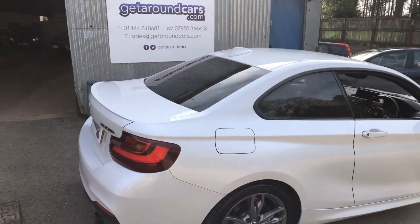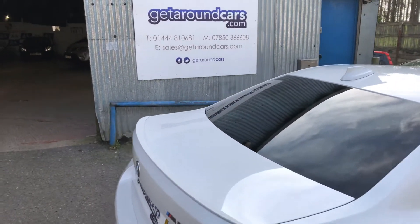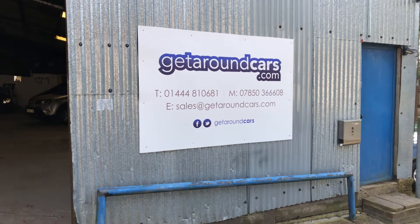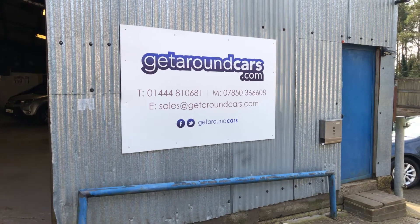Our name and number is on the screen. My name is Jim from Get Around Cars, where cars cost less. Thank you for watching.